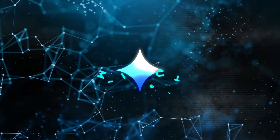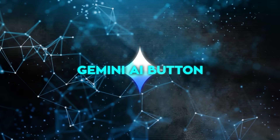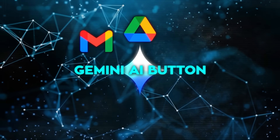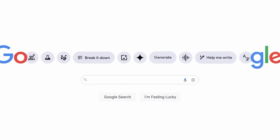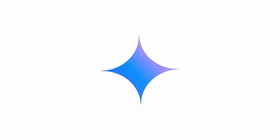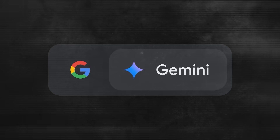Google has also introduced a new Gemini AI button in the side panel of several Google Suite apps like Gmail, Google Drive, Docs, Sheets, and Slides. With this button you can ask questions, write emails, and get summaries of documents and email threads. However, it's still unclear when these features will be available for everyone to use, as developers are still working on making the interfaces user-friendly.